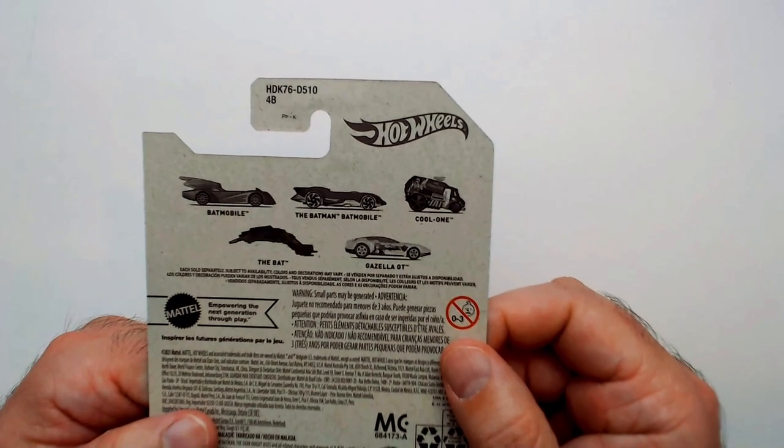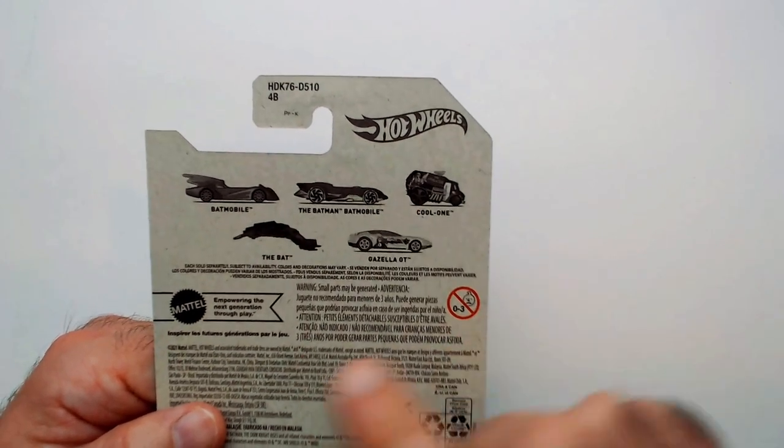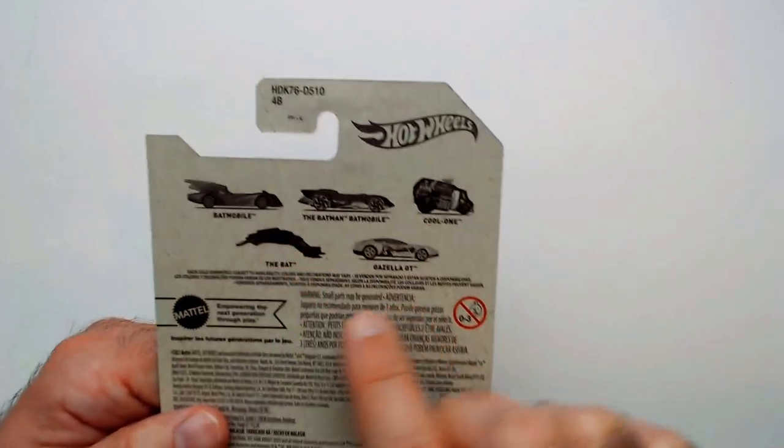Here's what's in the series: the Batmobile, the Batman Batmobile — it's a pretty cool one — the Bat, which is pretty ugly, and of course the Gazella GT here.